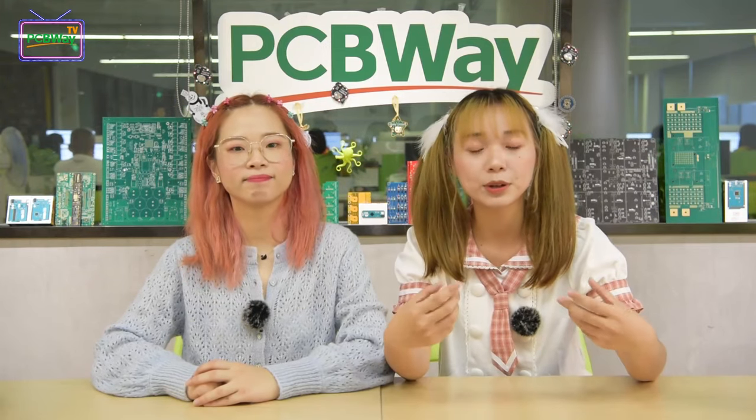Hello everybody, welcome to PCBWay channel. It's Leslie and this is Luisa. Today's topic is Arduino. Arduino is an open source platform used to make electronic projects. It consists of both a physical programmable circuit board and a piece of software or an IDE that runs on your computer, used to write or upload computer codes to your physical board.